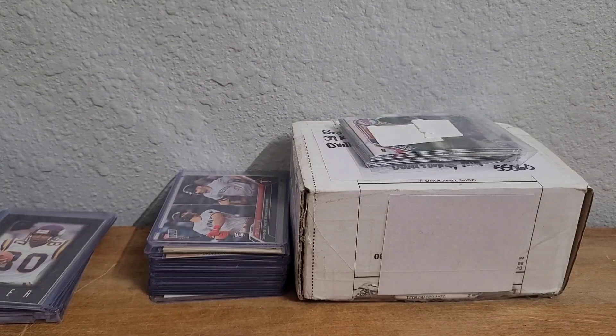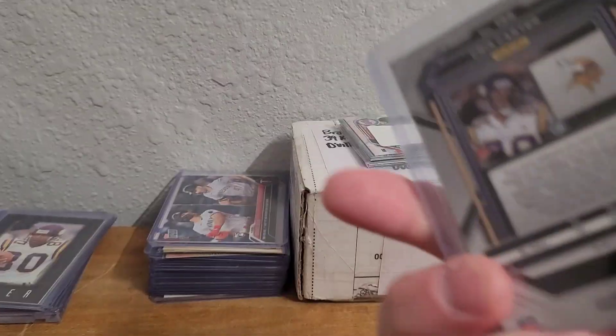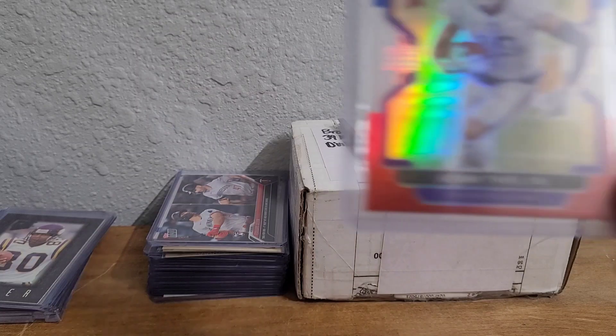Then we have the 2022 Prism Silver Chris Carter — gotta love the shiny cards. And then we have a 2021 Prism Adam Thielen Red White and Blue.